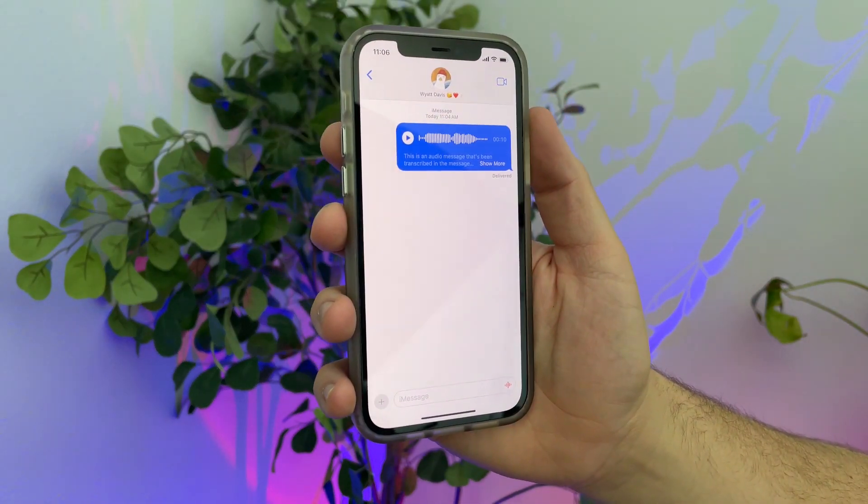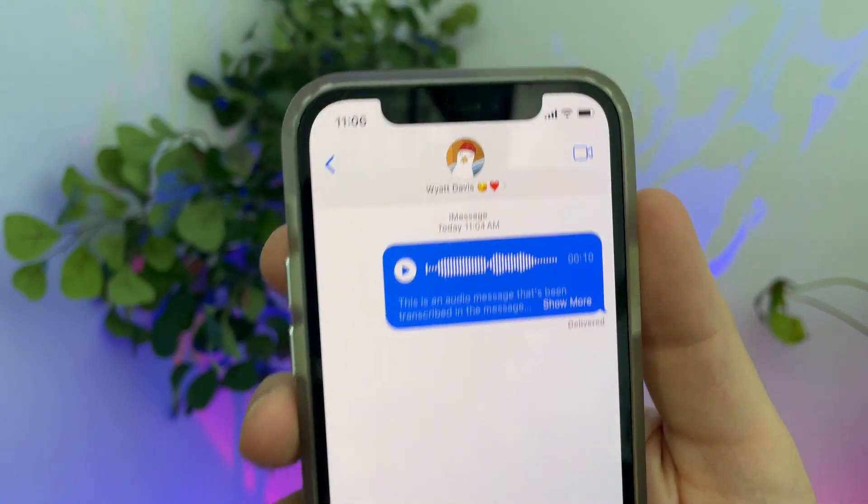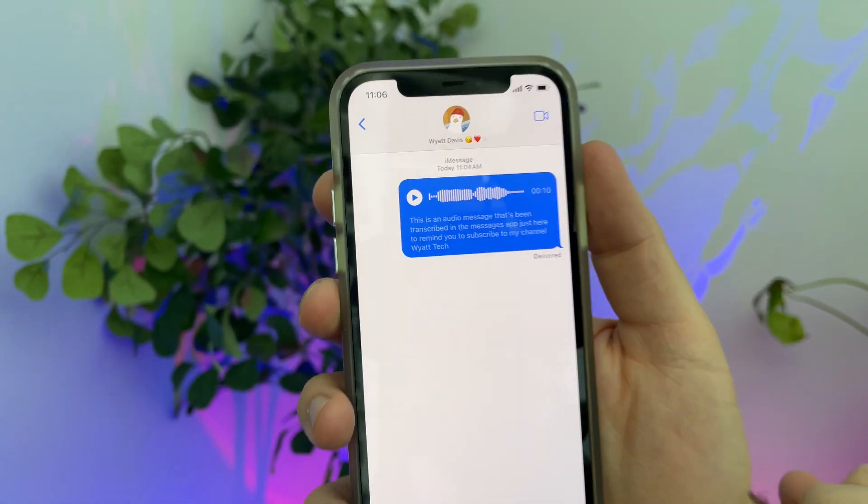This is actually very similar to another new feature in the Messages app — we now also have transcripts for audio messages. So instead of having to listen to audio messages, you will now have text below them showing what was said, in case you can't listen to it.